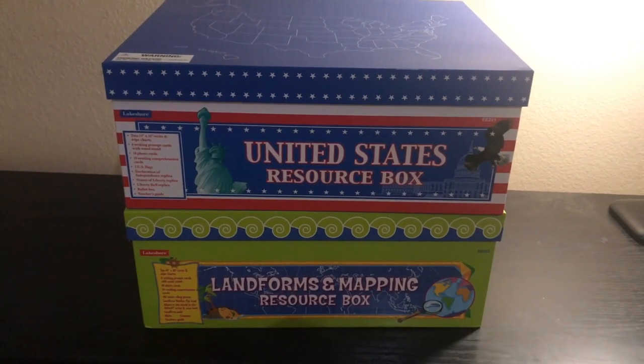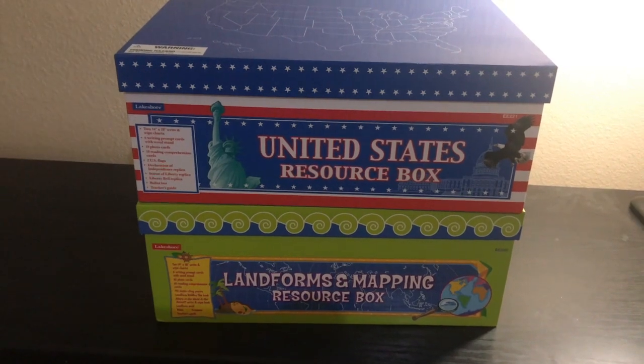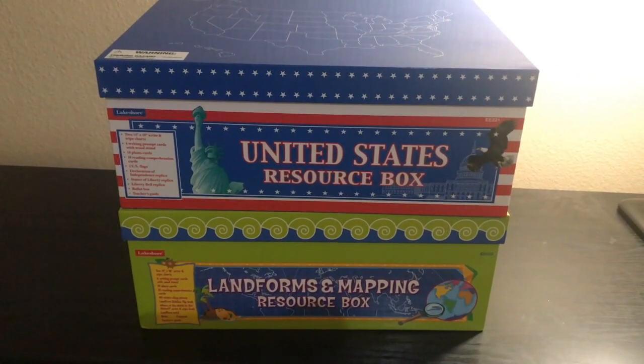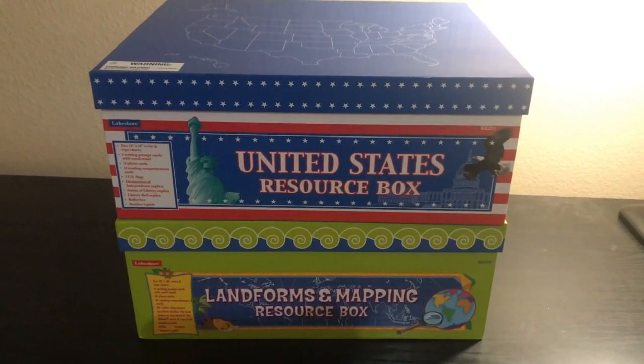Hey, it's Natasha and today I'm here to show you our second grade social studies curriculum choices, which are these Lakeshore Learning Resource Boxes. We have the United States Resource Box and the Landforms and Mapping Resource Box.